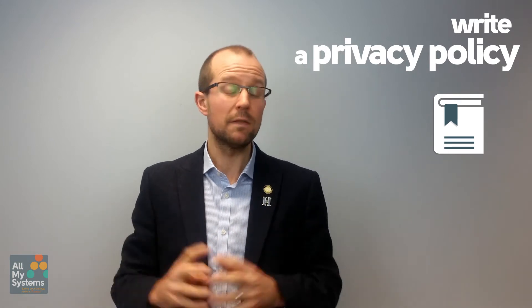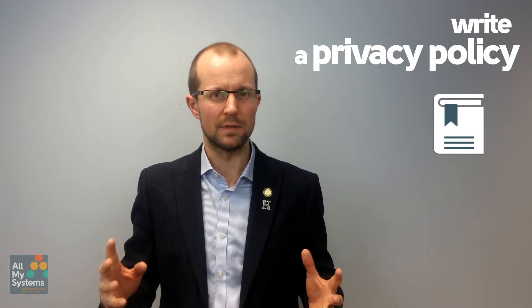Train your staff on it, and if you want to get some expert advice in as well, it might be well worth having a half-day information security consultant come in and help with your privacy policy.